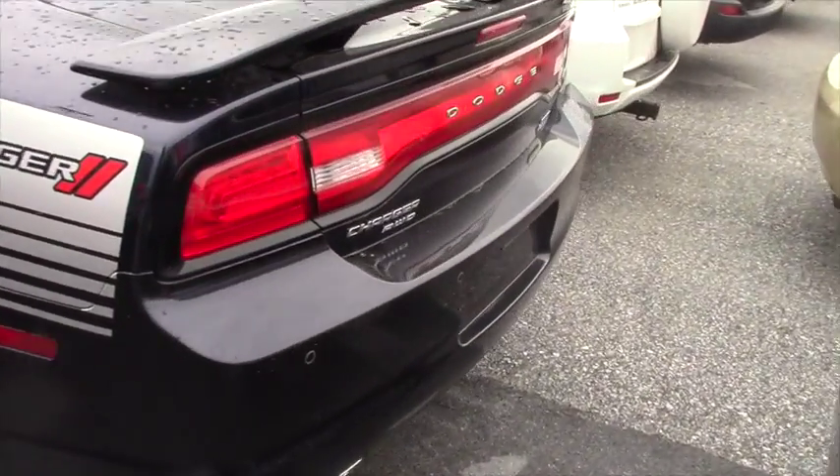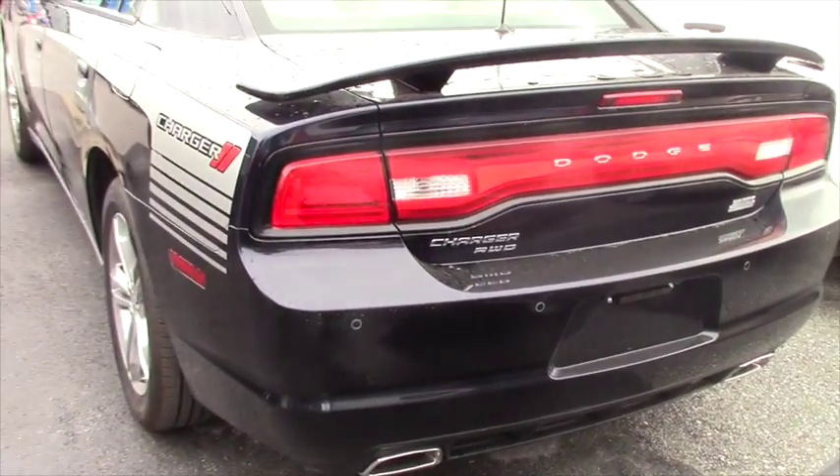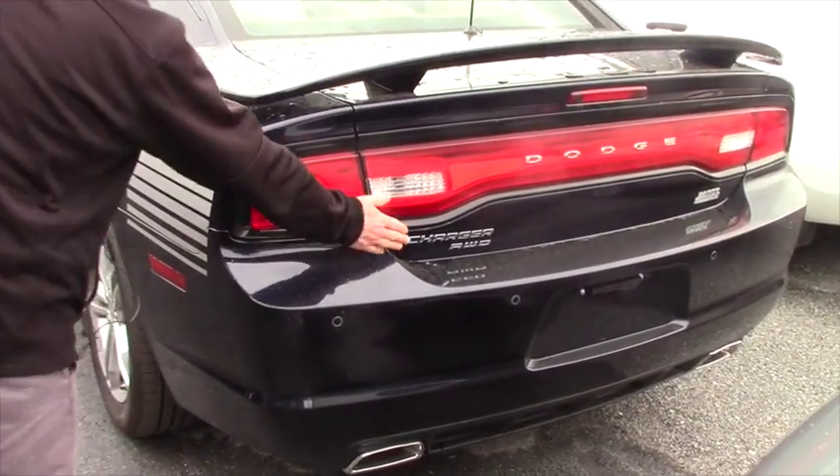It's an automatic. It's got the spoiler on the back, it's got the nice wheels. It does have dual exhaust and most important, it is all-wheel drive.